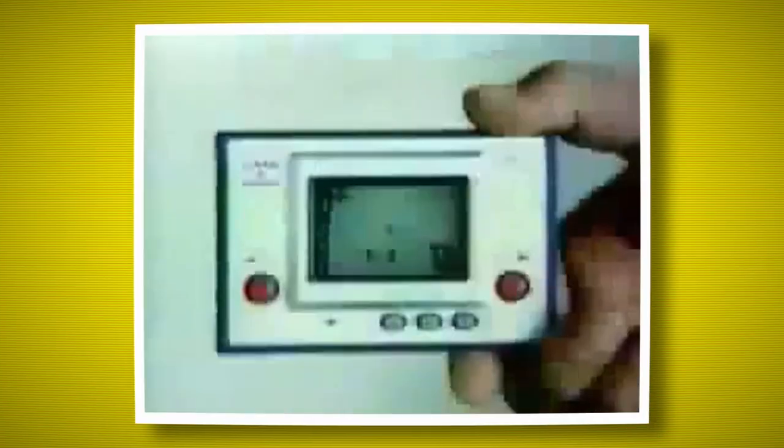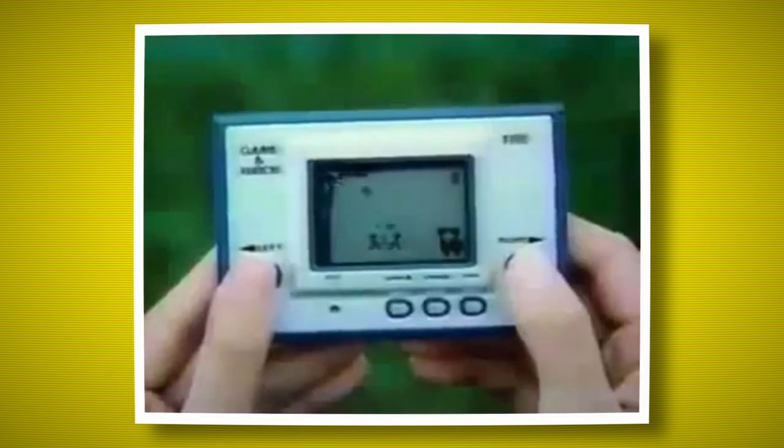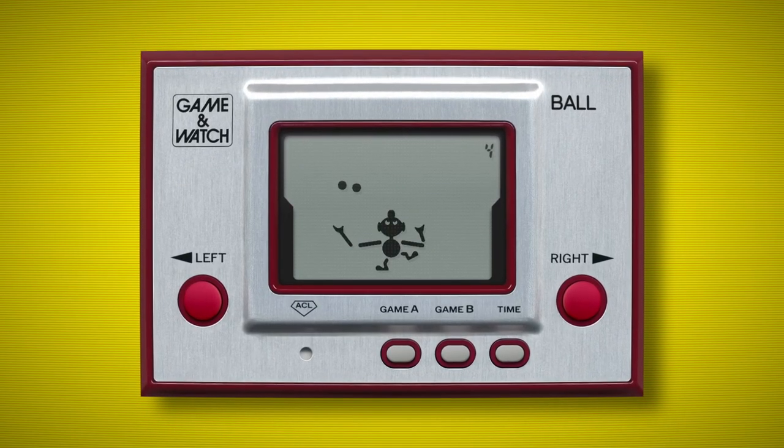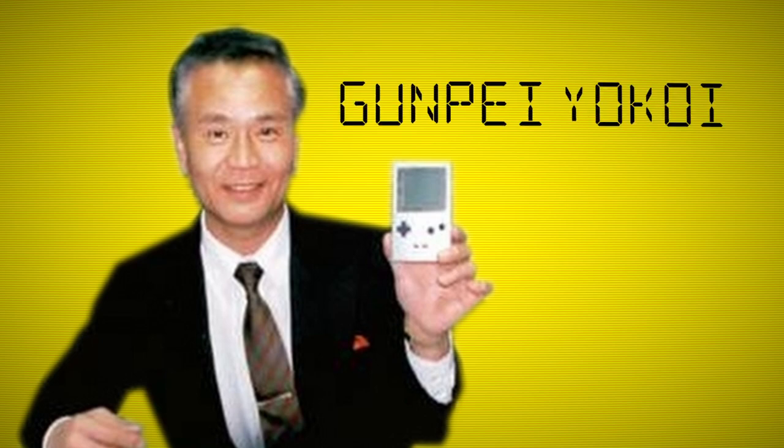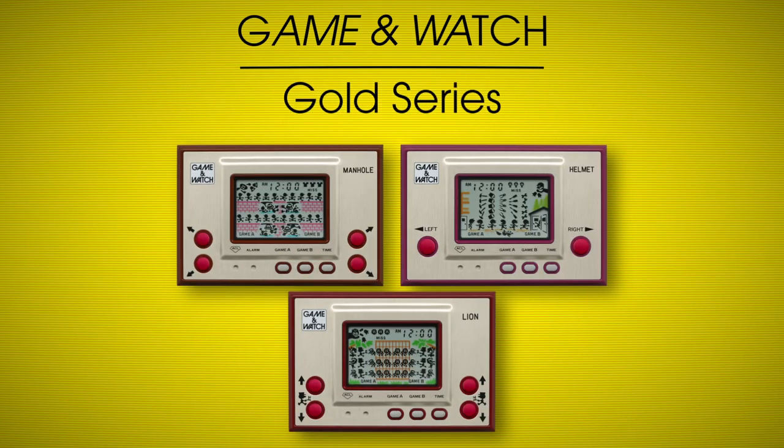On April 28th, 1980, the first gaming watch was released — a very small, thin portable handheld that used the components of a calculator to display both a game and a clock. Created by Gunpei Yokoi, it went on to become very popular with a lifespan of 11 years and with numerous game variations in handheld series.